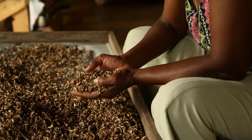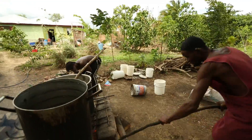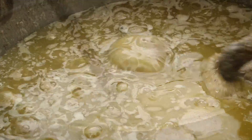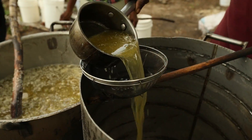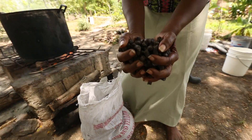Sun-dried castor seeds are separated from the chaff and then pressed, resulting in a mushy liquid that is cooked with water until oil rises to the top — a process that generates a little bit of oil and lots of leftover fiber that still contains castor oil residue.